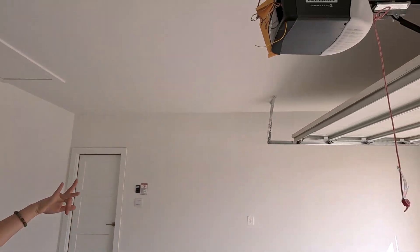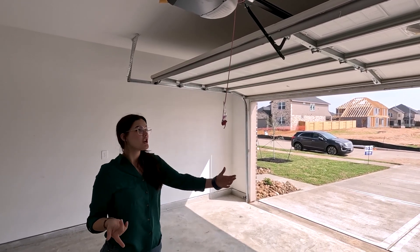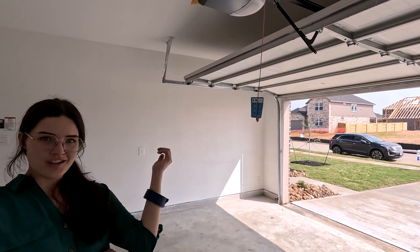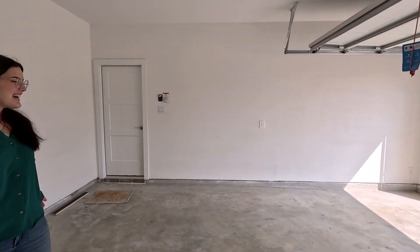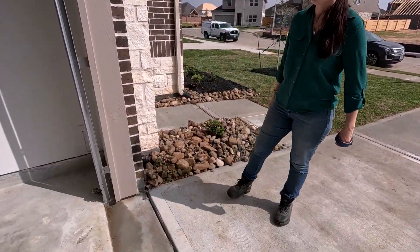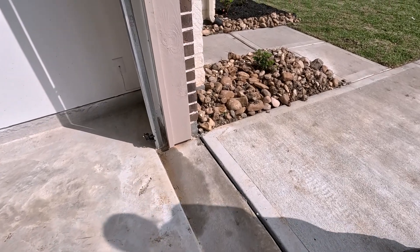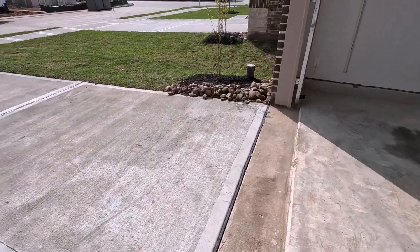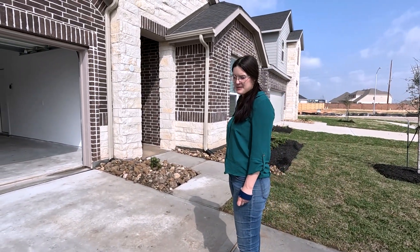You get two remotes with your garage door, plus there's an app you can download to open it with your phone. You can also give a one-time code to, say, an Amazon delivery driver to drop a package in your garage. Down here are the sensors — they keep the garage door from closing on any kids or objects in the way. If you ever press the button and it won't close, check if something's blocking the sensor beam.